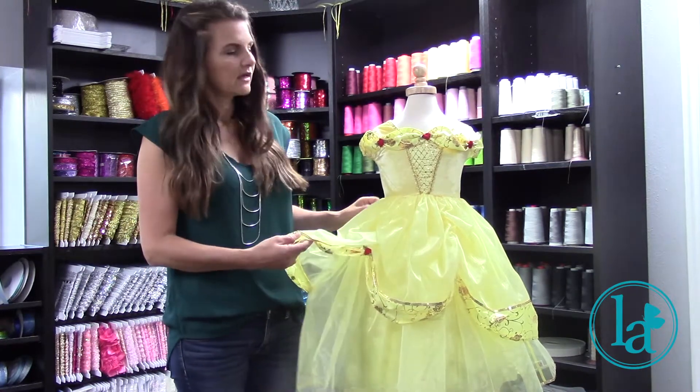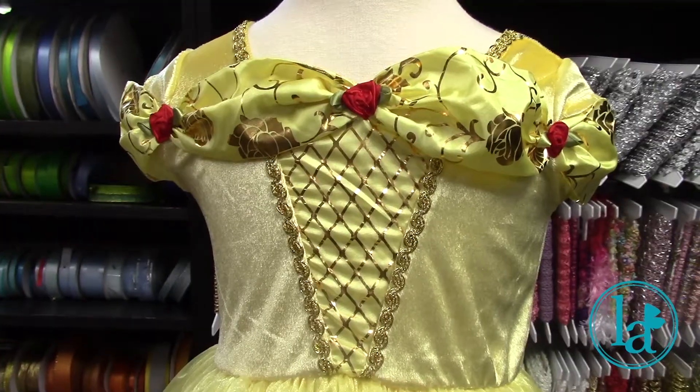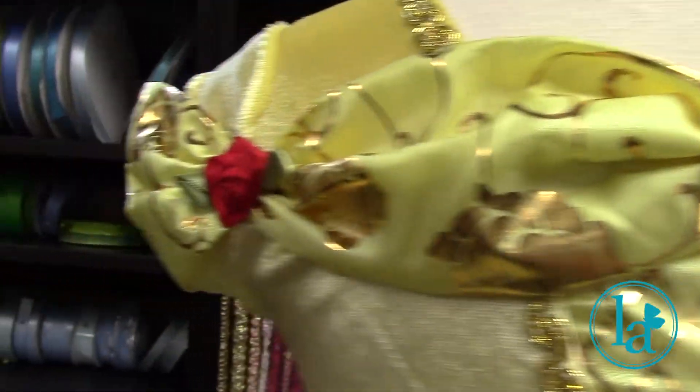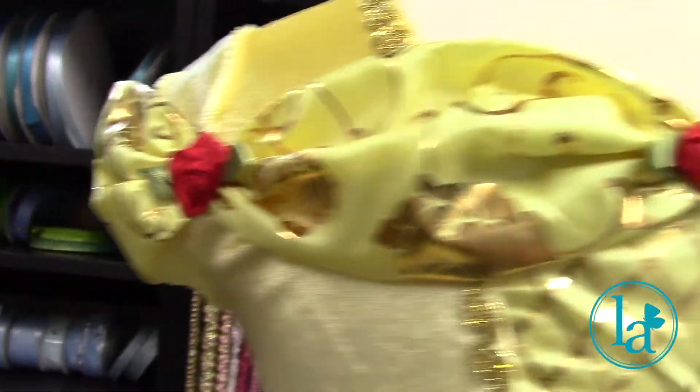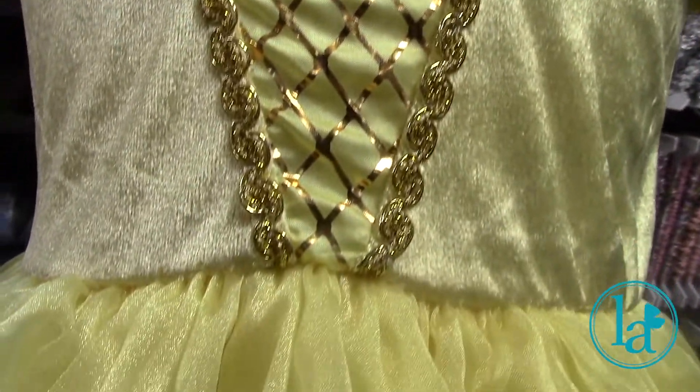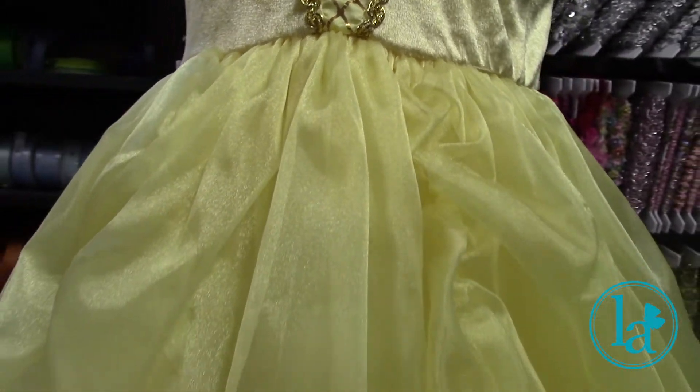This particular dress has gorgeous little gold foil roses in the trim and accents, and also little tiny ribbon roses across the front and in the skirt. Just a gorgeous dress altogether.